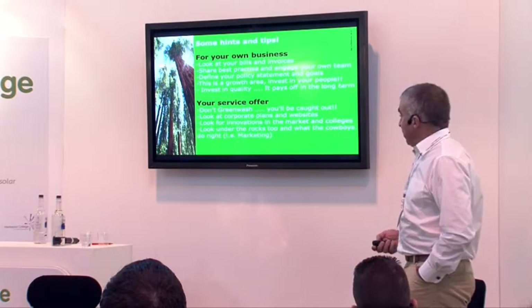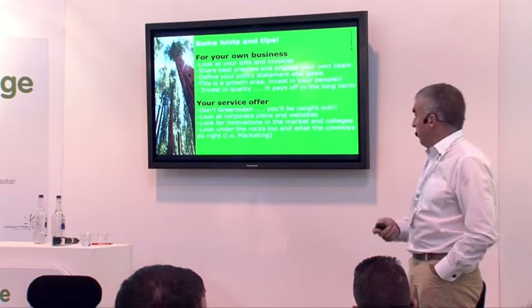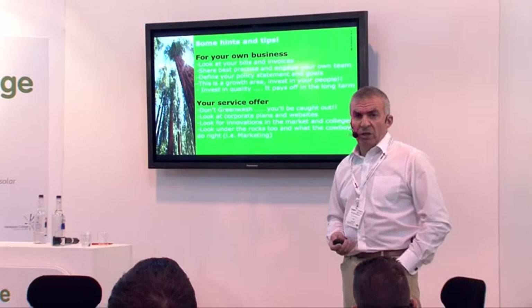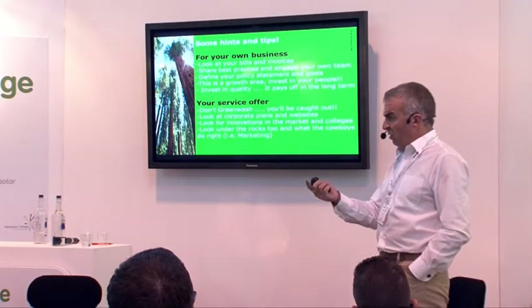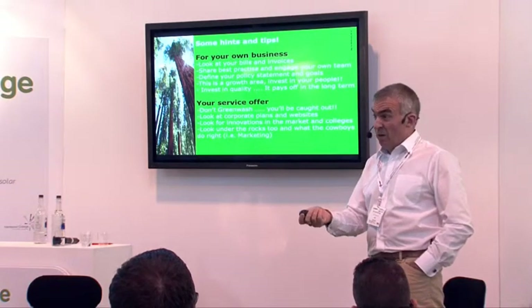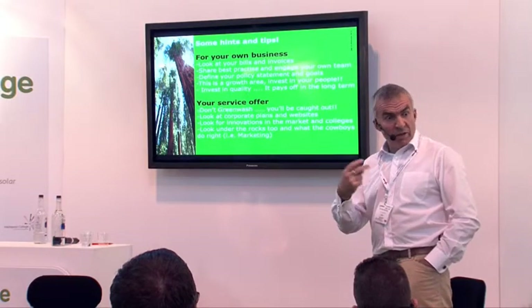Look for innovations in the market and look at colleges — the ideas that kids and young students are bringing out. And also look under the rocks too. We talked about cowboys — but what are the cowboys doing right? Because people are going to them and investing in them. Is it their price strategy? It's probably their marketing. They're very good at marketing. Can you learn something from what they're giving?